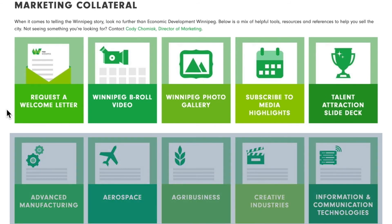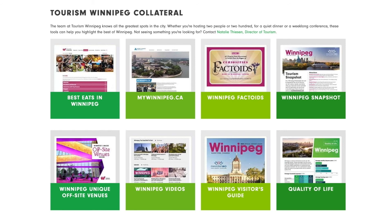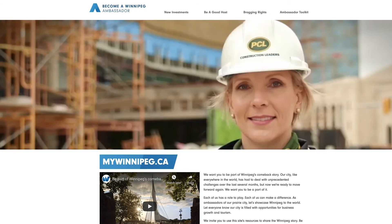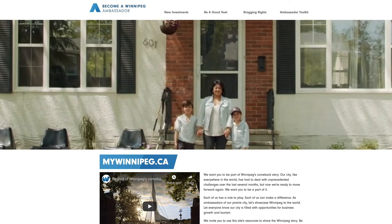Download a pitch deck highlighting the many elements that make Winnipeg a great place to live and work. We've also provided easy access to sector-specific videos and data sheets. Our Tourism Winnipeg team has also provided a suite of assets to help you show off the best our city has to offer. MyWinnipeg.ca gives you everything you need to be a Winnipeg Ambassador, from brunch to business and back.